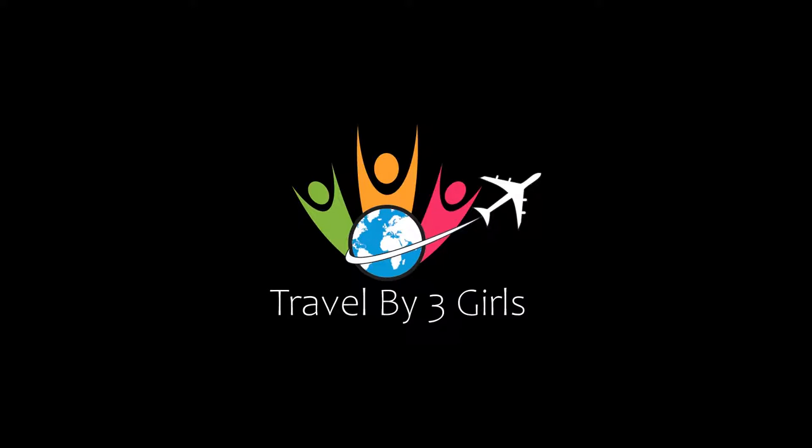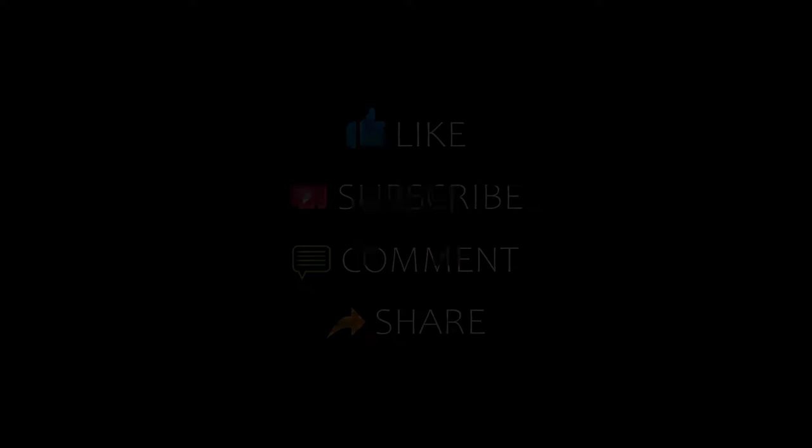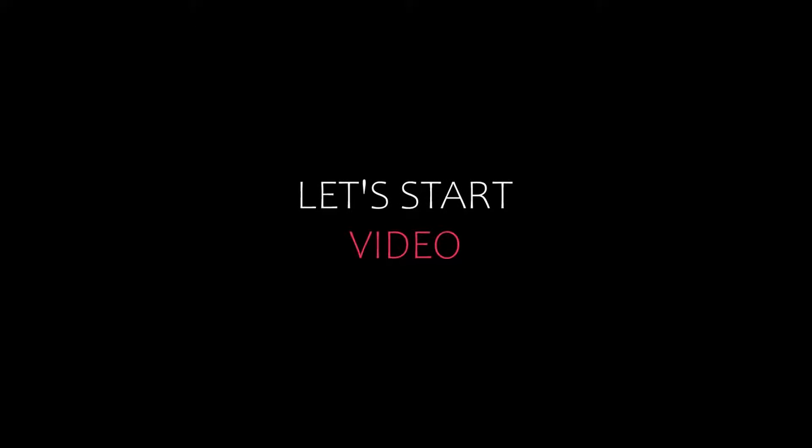Hello friends, welcome back to my channel. Now you are in the top 10 recommended hotels in Olubia. Please subscribe to my channel and don't forget to like, share, and comment. Let's start the video.